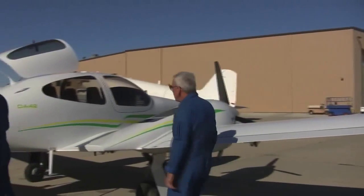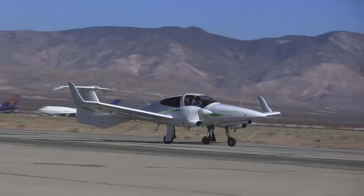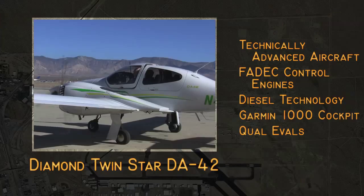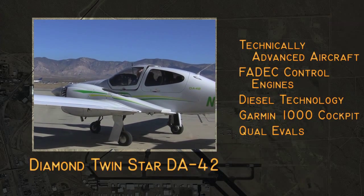We also have a brand new Diamond 42 Twin Star that we just recently added to our fleet as part of our modernization and technology refresh program. The Twin Star is unique because it brings our first production FADEC-controlled engines to the course.